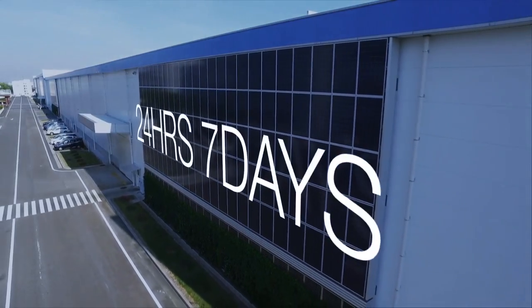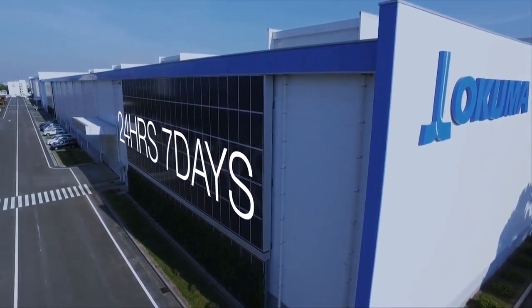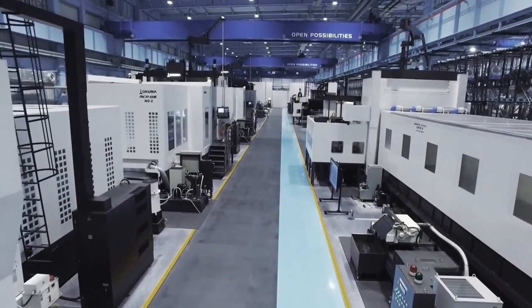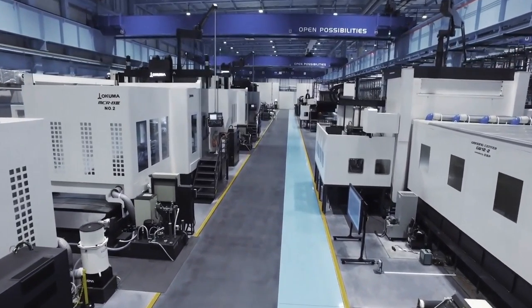Okuma Dream Sites are indeed smart factories that operate 24 hours, 7 days a week. With our Dream Sites, IoT-driven production schedules control machining and logistics for both factories.